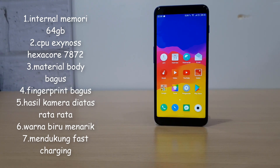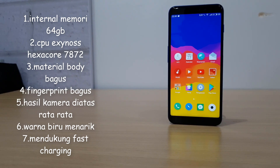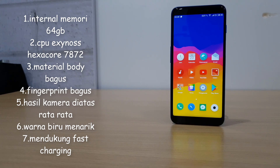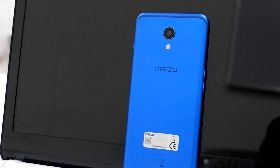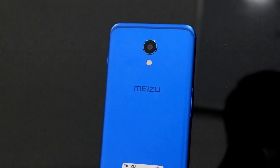Keempat, fingerprint yang unik dan responsif. Lalu yang kelima, kamera belakang dengan hasil yang bagus untuk sekelas HPnya. Lalu yang keenam, khusus warna biru HP ini terlihat sangat kece. Yang ketujuh, sudah mendukung fast charging. Untuk lebih jelasnya mengenai spesifikasi HP ini, silahkan simak tabel berikut ini.